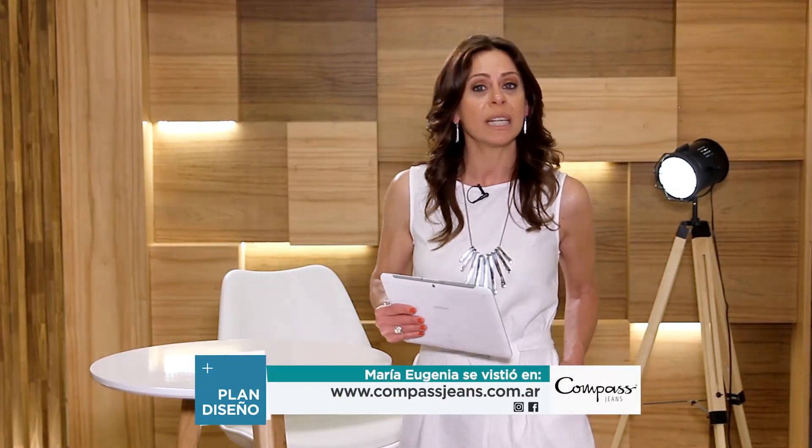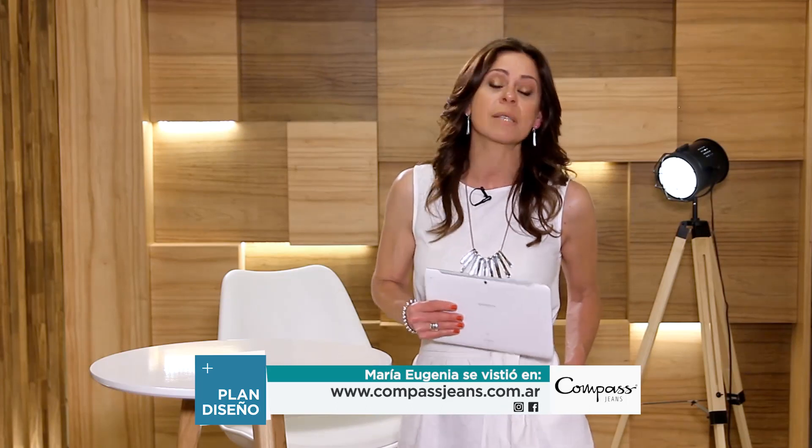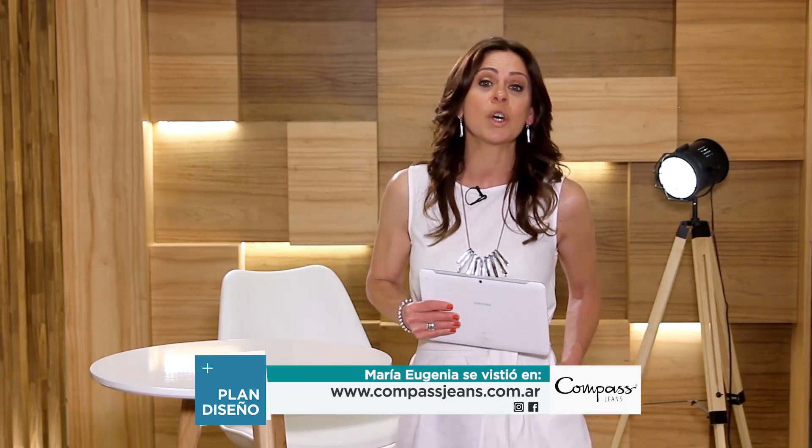We've reached the end of this half hour. I hope you enjoyed all the content — interviews, reports, and projects where design is the protagonist. Thank you for joining us. See you next week.